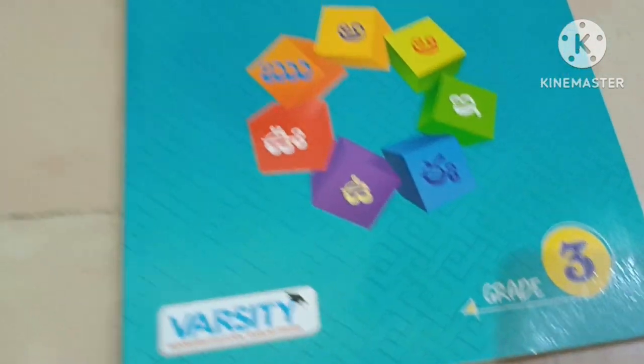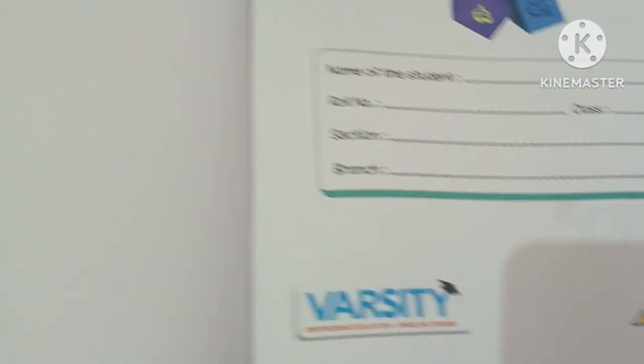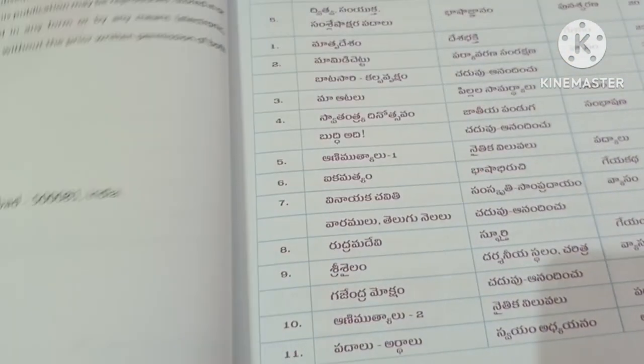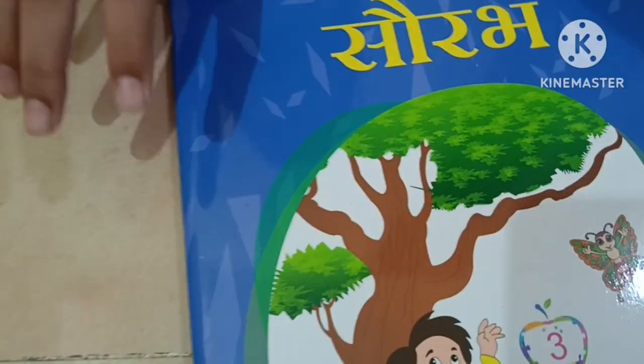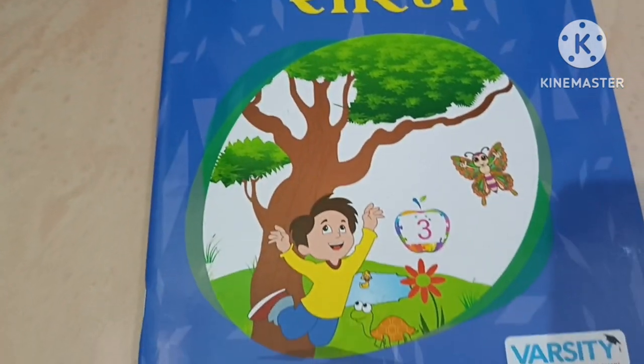This is my Telugu book. This is my Hindi book.